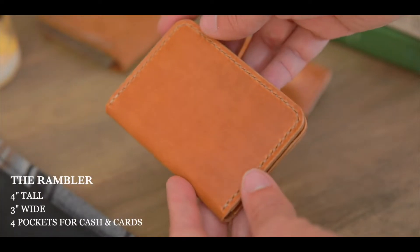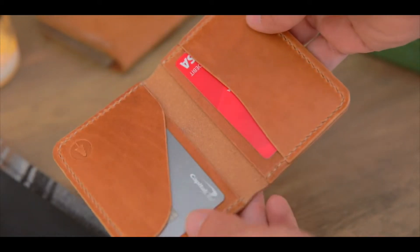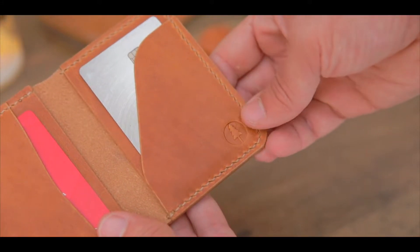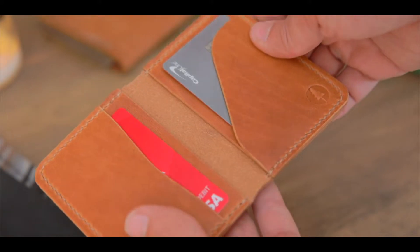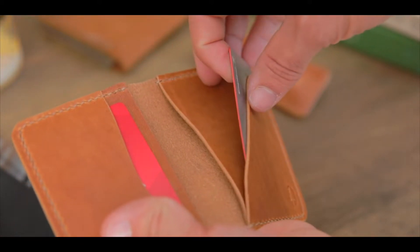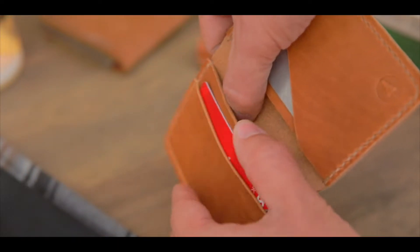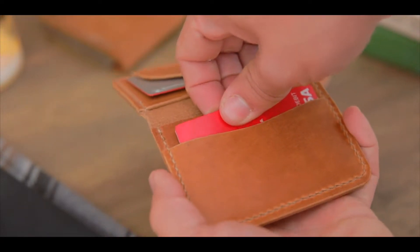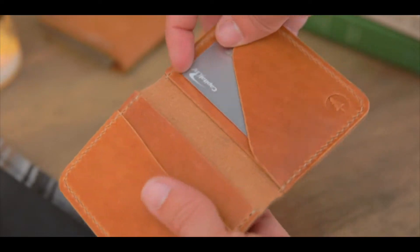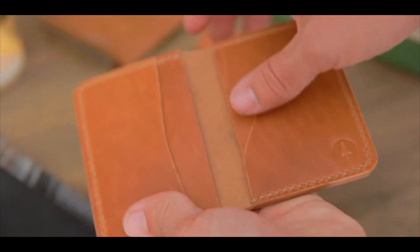The Rambler measures in at around 4 inches tall and 3 inches wide when closed, and will have four pockets that can fit several cards and cash. Personally, the Rambler is a little bit big for my EDC, but I love having a wallet like this when I travel. Being able to hold multiple cards, cash, and possibly receipts is a big must for me when I'm out traveling for work, so this is definitely a wallet that would come with me on many adventures. The pockets are nice and loose, so my cards are able to come in and out easily, and everything is very easily accessible, which I really enjoy.